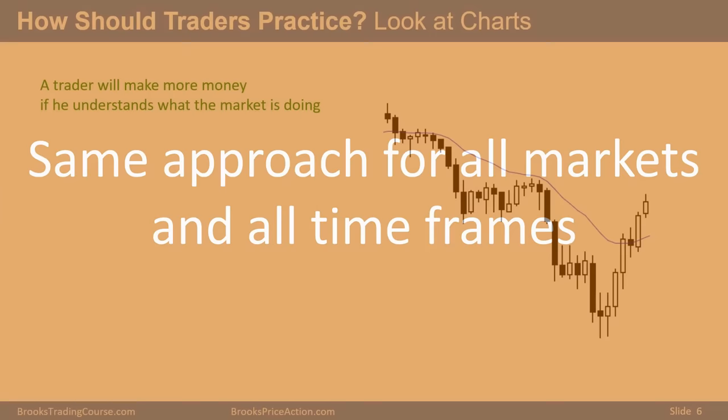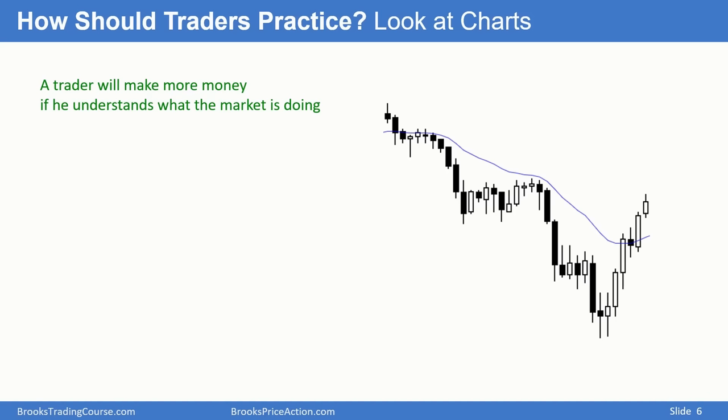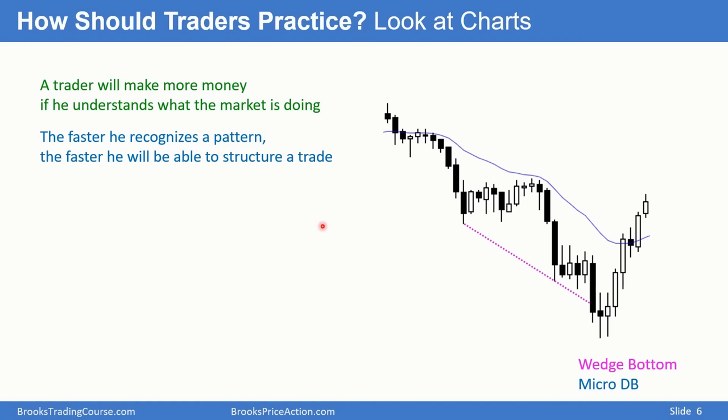I use the same approach for all markets in all time frames. What's the key to practicing as a trader? It's simply looking at charts and trying to find patterns. The more you understand about what the market is doing, and the better able you are to anticipate what it's about to do, the more money you stand to make. The quicker you recognize the pattern, the faster you'll be able to structure a trade.